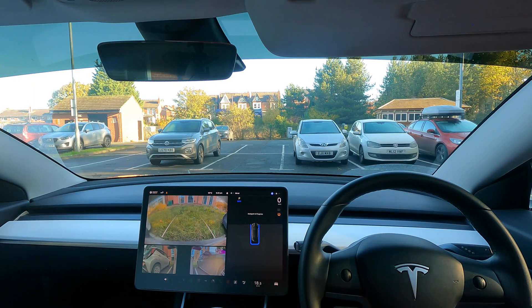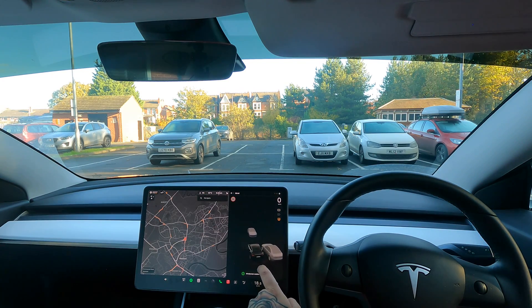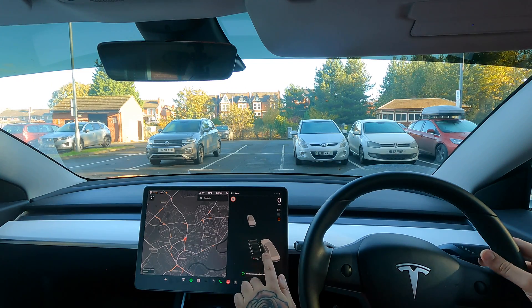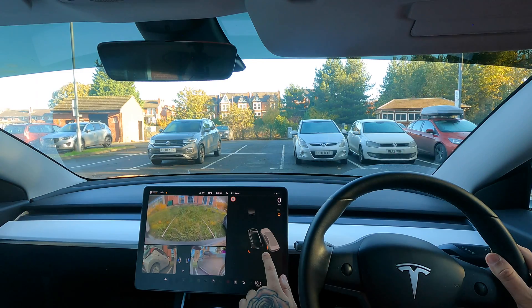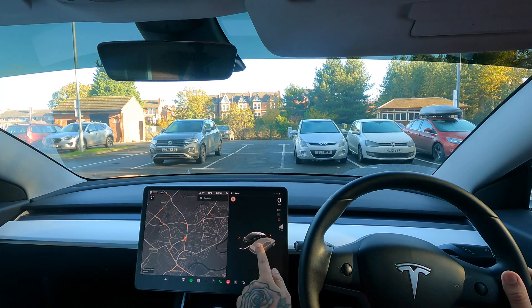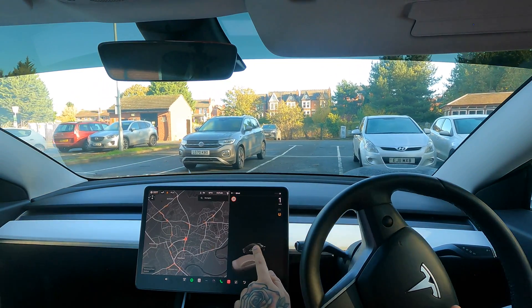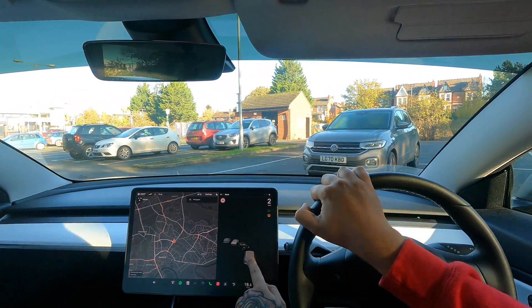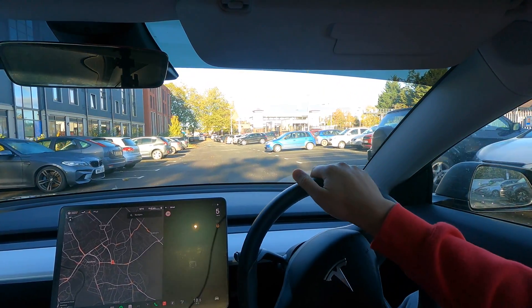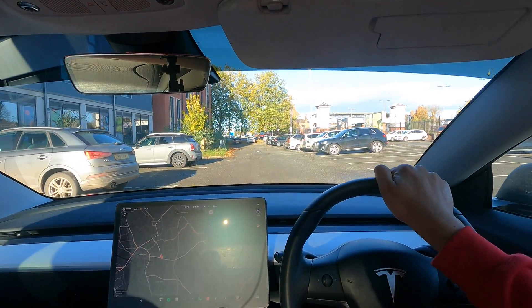We've parked in between two cars with a massive difference in length. On the visualization it's picked up the car next to us but it hasn't picked up the car on the other side. As I go out a little bit — no, it's not changing. That's a shame — that was a perfect opportunity to show two different lengths of car. Sometimes it shows things, sometimes it doesn't. It parked very well though — that's a positive.